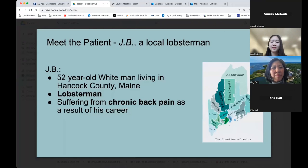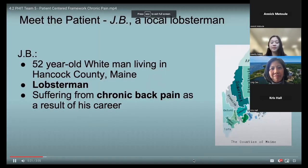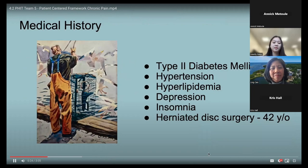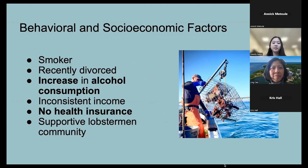JB is a lifelong smoker and had been a social drinker before his recent divorce. His partner was an essential part of his routine and helped him manage his extensive healthcare needs. The divorce has added stress, and his fellow lobstermen have expressed concern about his increased alcohol consumption. JB's income is highly dependent on production and time of year, so he consumes mostly processed foods during the off-season. He does not qualify for government assistance but also lacks insurance through work.